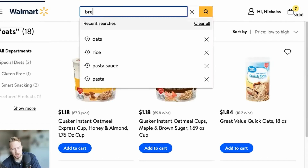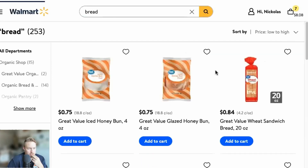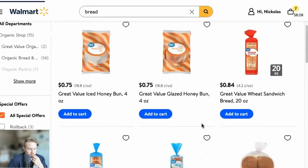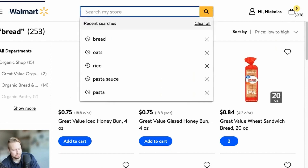Now let's get some bread. We're going to go price low to high. I think I want to do the wheat — Great Value wheat bread. Two of those at 84 cents. Let's go. And you can't have bread without peanut butter, so let's do some peanut butter.